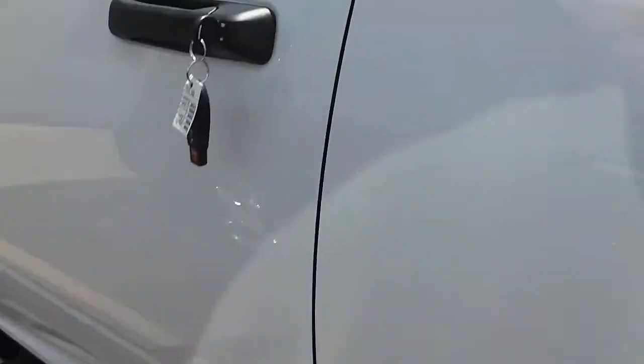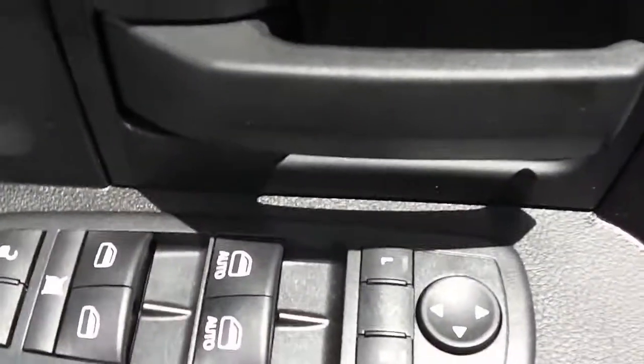Around the driver's side, same as the passenger's side. Taking a look inside: power windows, power locks, power mirrors.